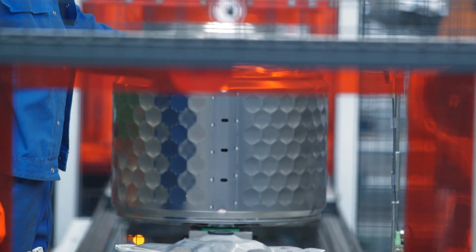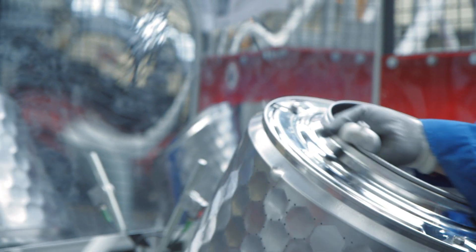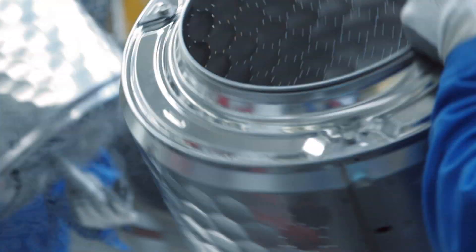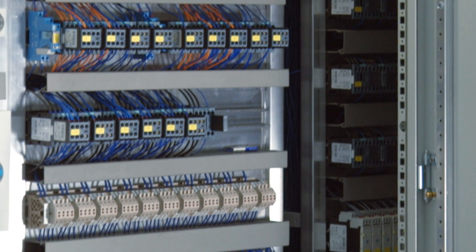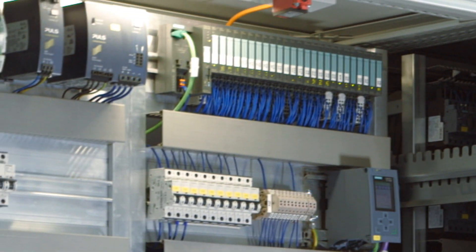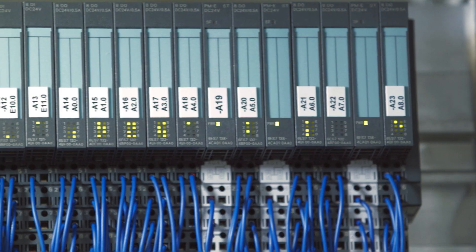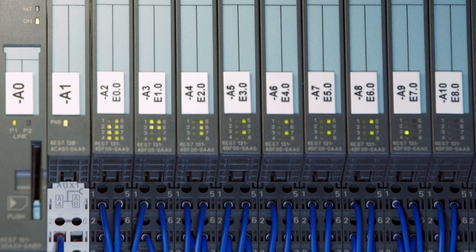The major advantage of working with the S7-1500 and the TIA portal is that you can rediscover a lot of parts you are familiar with from the old world, but there are also significant improvements in configuration and in the hardware thanks to the new system diagnostics integrated into the S7-1500, with the result that there is a lot less configuration work to be done.